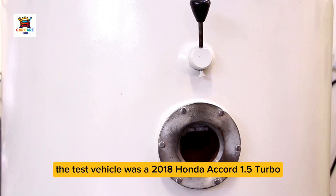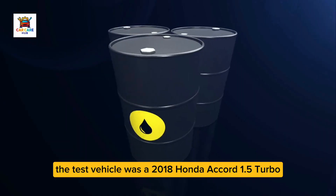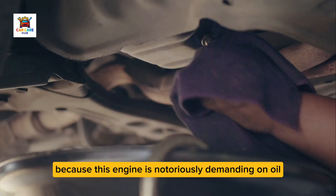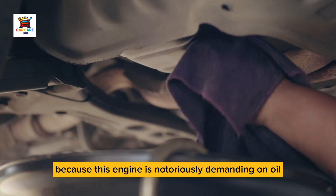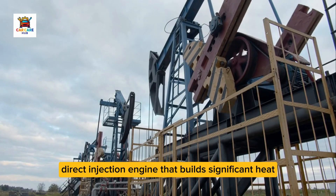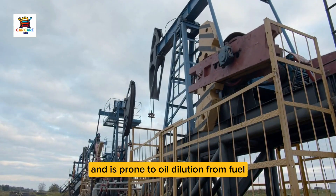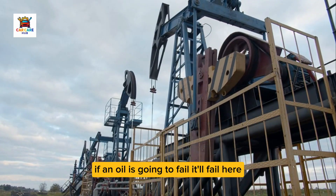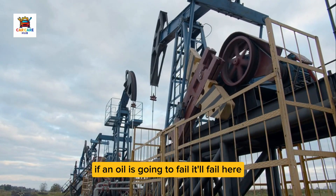The test vehicle was a 2018 Honda Accord 1.5 Turbo with 68,000 miles — a perfect test platform because this engine is notoriously demanding on oil. It's a small turbocharged direct-injection engine that builds significant heat and is prone to oil dilution from fuel getting past the piston rings. If an oil is going to fail, it'll fail here.